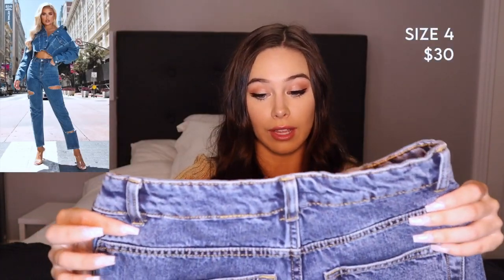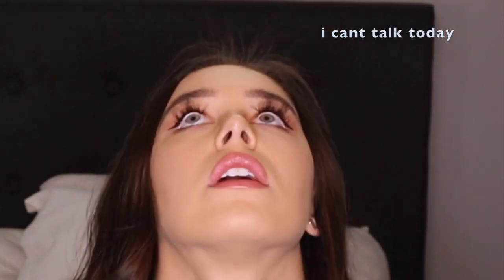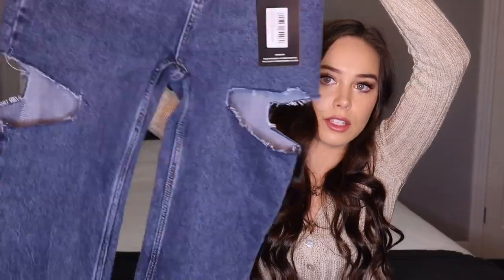These look cute, though they do look big. I think they're more like mom or boyfriend jeans, which are supposed to be a bit big. There are slits in the side as well.